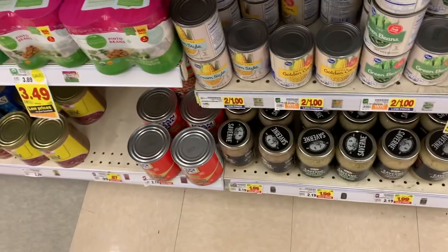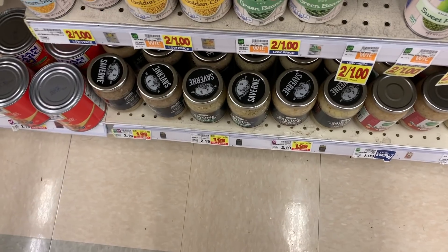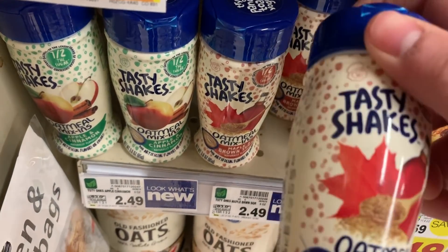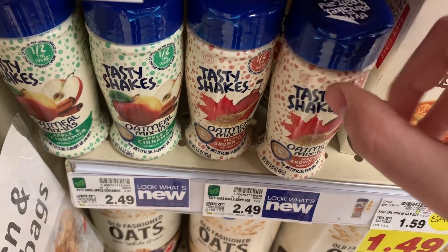It took me forever to find this Sour Crab. It's $1.99 and there's a $1 digital coupon, so you can get this for 99 cents. The Tasty Shakes Oatmeal is $2.49 — you add this to your oatmeal — and there's a $2 digital coupon, so you can get these for 49 cents.